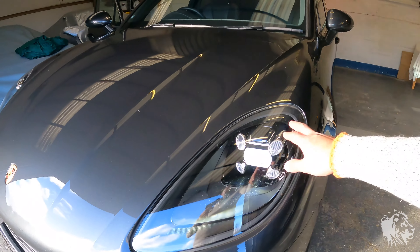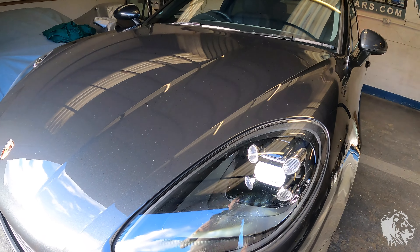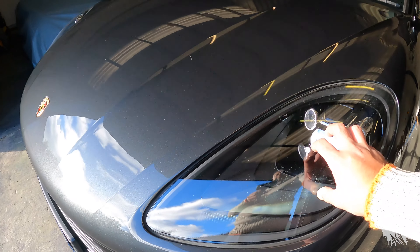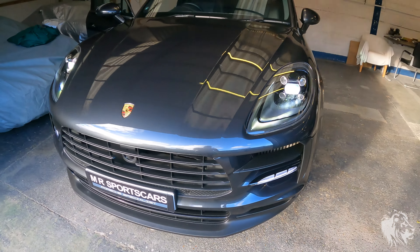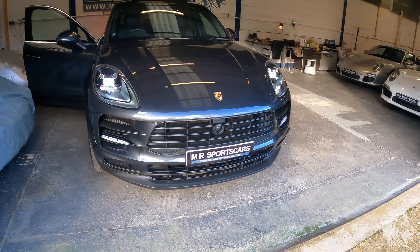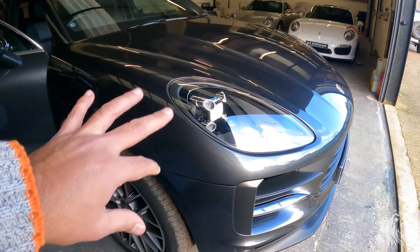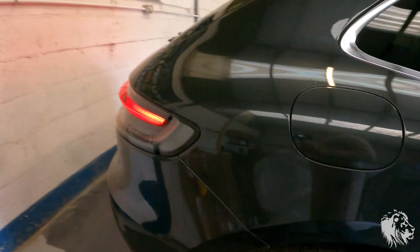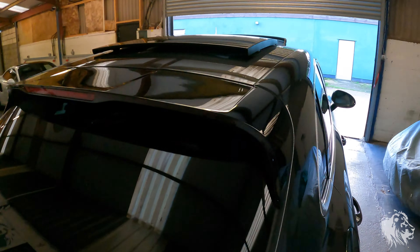Particularly these LED versions, and the Xenons with the LED daylight running lights — check for damage, because you can't replace just the clear plastic, you have to replace the whole unit. Check that everything on the outside works as it should. All the corners are particularly prone to catching on something, because it is a big vehicle.